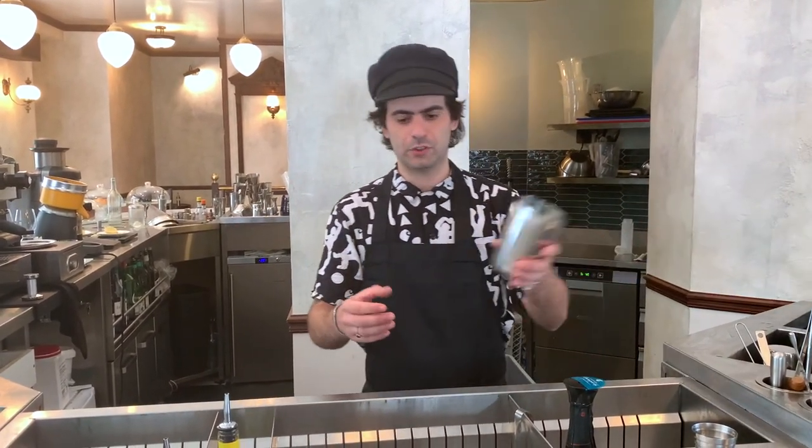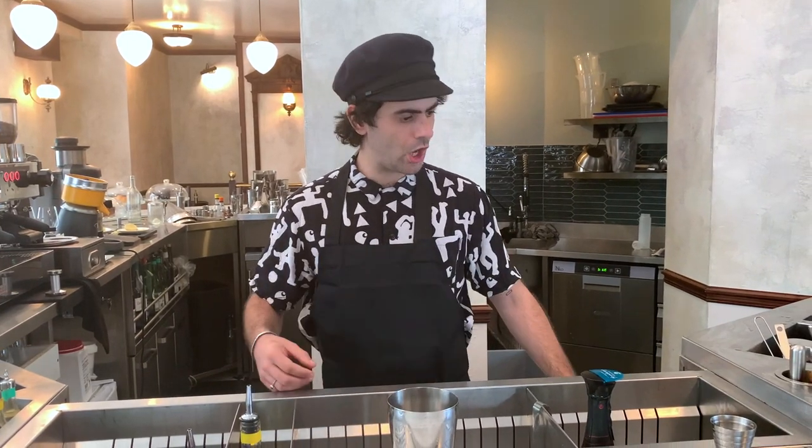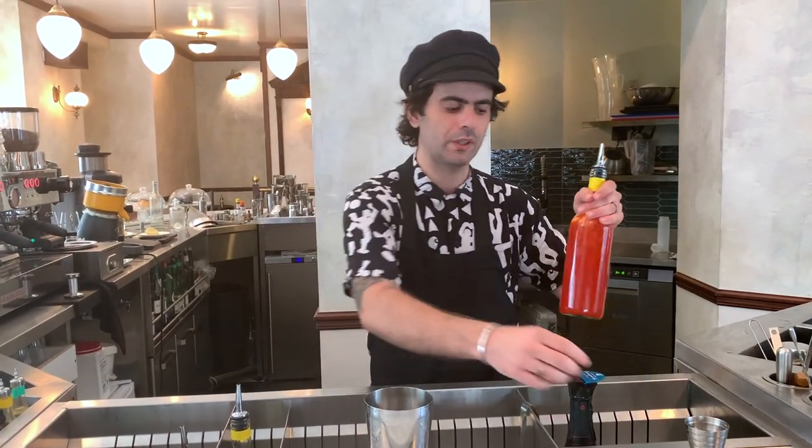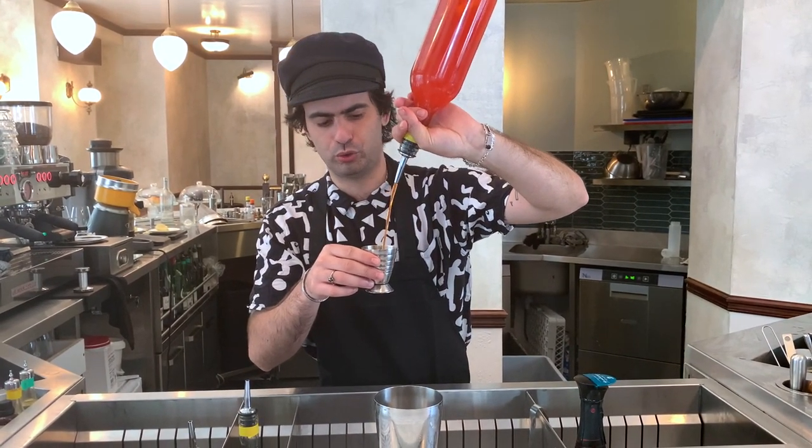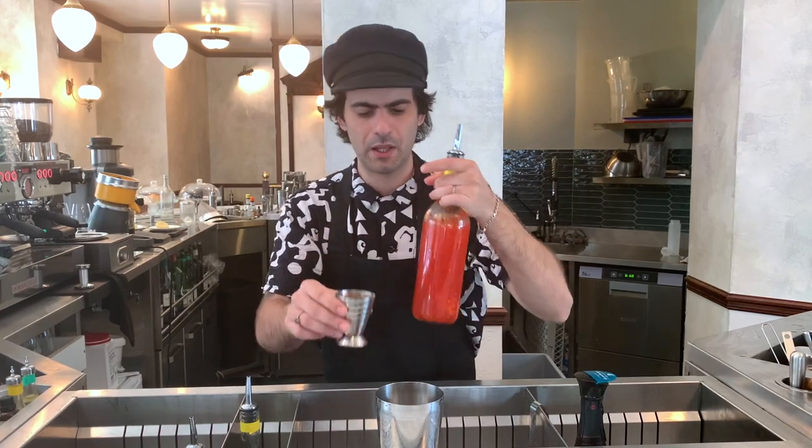we're going to do Le Petit Apéritif. What is Le Petit Apéritif? It's a shaken drink, based on an Aperol that we washed with a toasted coconut. So we're going to pour a large measure of this, 60 ml. Really simple drink.